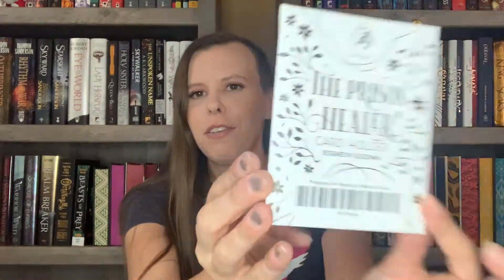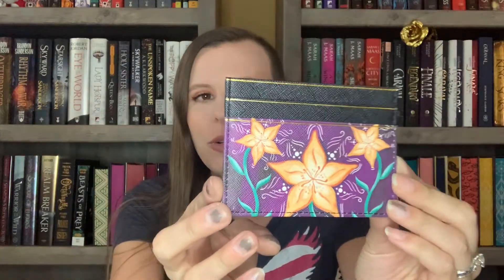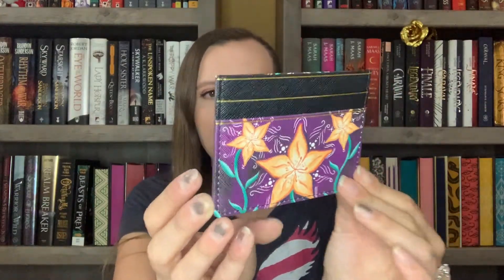The next thing I see is this little envelope that says The Prison Healer — it's a card holder. This is like a tiny little wallet, one of those little card holders where you can put stuff in the top and there are little slots in the front for cards. I love stuff like this because I rarely take my huge wallet or even a purse. So things like this are perfect for me. It's inspired by The Prison Healer and it's got these really pretty flowers on it. Super handy, super cute.